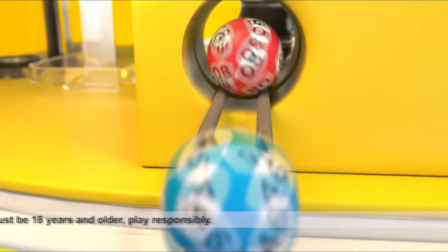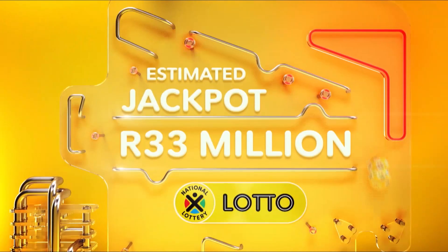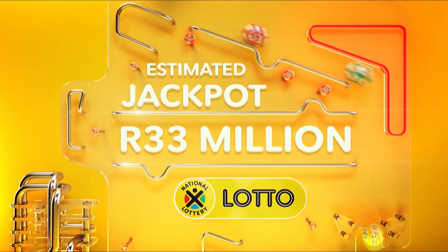Tonight, we've got the Lotto, Lotto Plus One, and Lotto Plus Two jackpots, and all you need to scoop them is to get your tickets to see if you match these Lotto numbers.